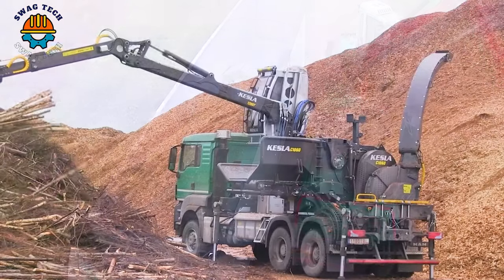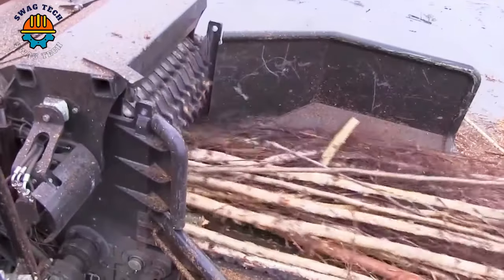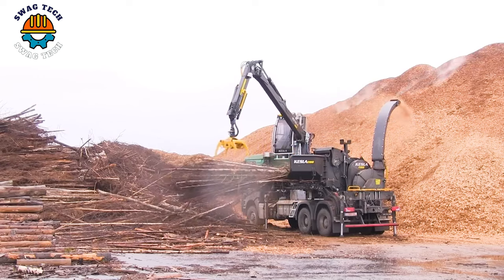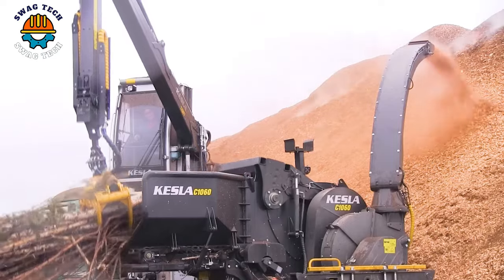The Kessler C1060 shredder is a compact truck-mounted machine designed to efficiently process woody material into chips. With sturdy construction and high-performance components, it can handle a variety of wood sizes and densities.